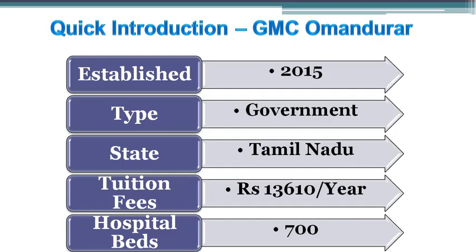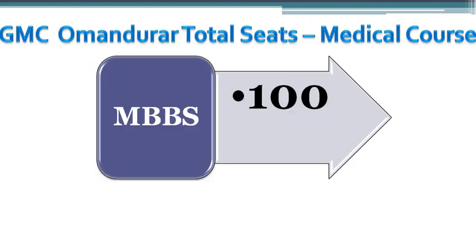Omandarar Medical College is one of the government medical colleges run by the Tamil Nadu State Government. It was established in the year 2015. The tuition fees for this medical college is 13,610 rupees per year. The total MBBS seats available in this medical college is 100.